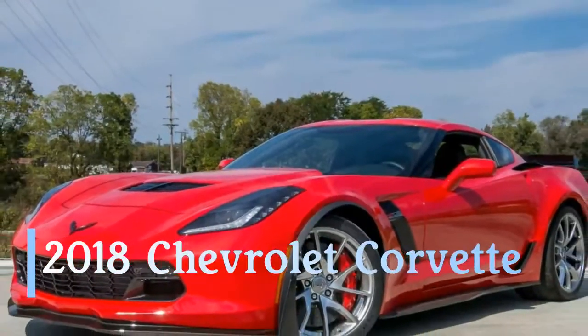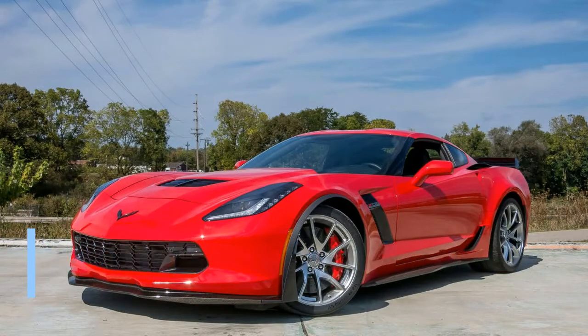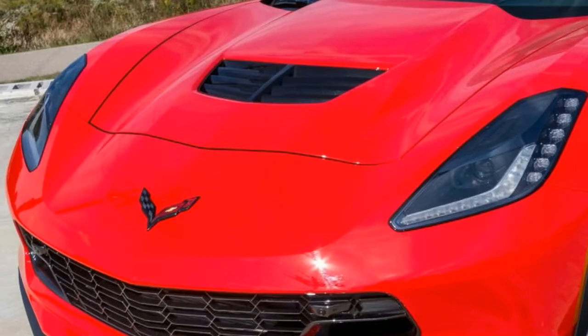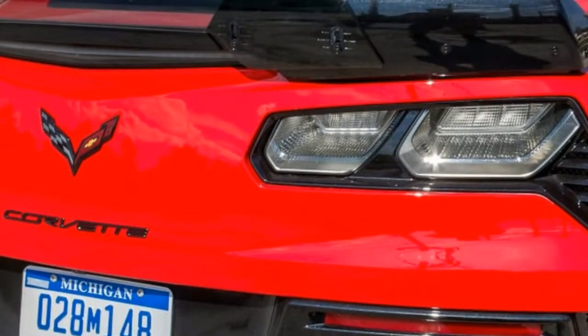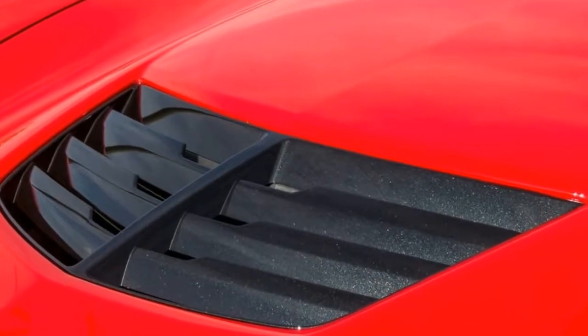The Chevrolet Corvette is entering its fifth year of production as the C7, the seventh generation of the top GM sports car, and it's enjoyed a highly successful run thus far. Gorgeous and astonishingly fast, with handling that's free from excuses. A base Corvette is a sports car bargain — a machine that performs well above its station in life.